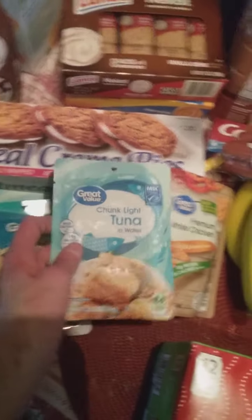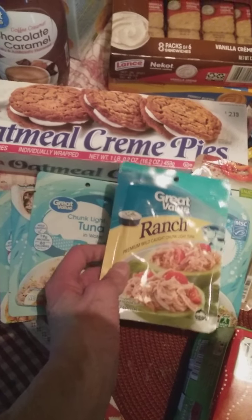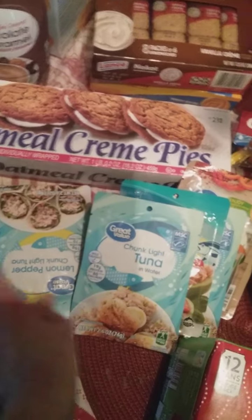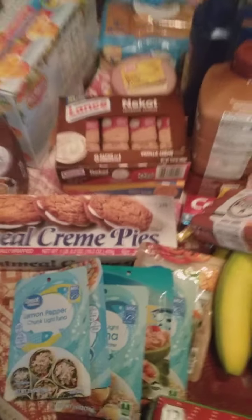Then I have tuna fish. Here is some white chicken, and these are tuna fish right here that I have — lots of tuna fish. I do like to eat tuna fish sometimes, it tastes really good.